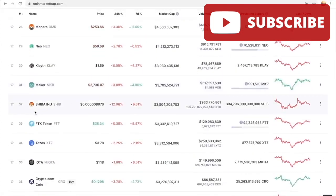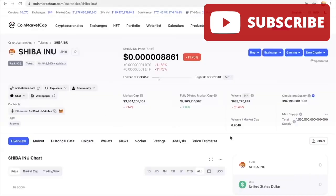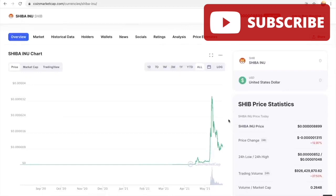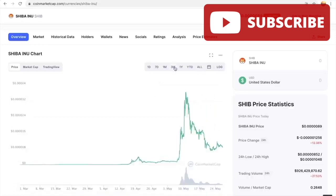Going down to the Shiba Inu token — it's sitting at number 32 on CoinMarketCap right now. It's down almost 13 percent in the 24-hour range and down 11 percent over seven days. This tells us that this is an amazing buying opportunity right now. It's at a very, very low dip — down 12.87 percent — which is great for people looking to invest in Shiba Inu who have not done so already.